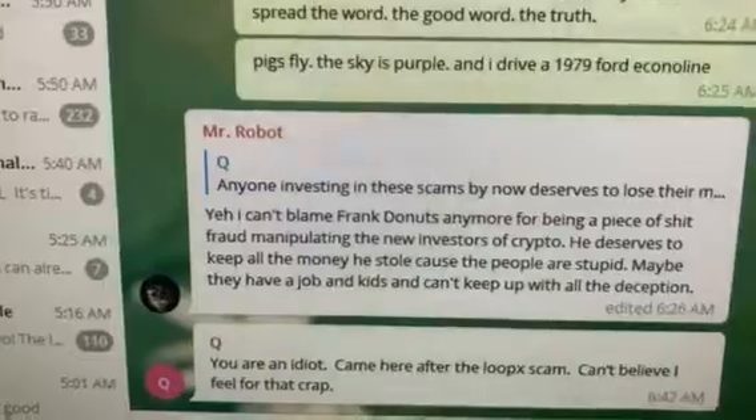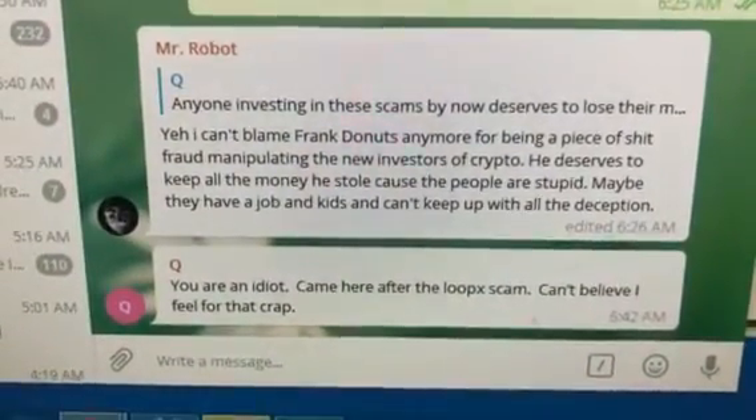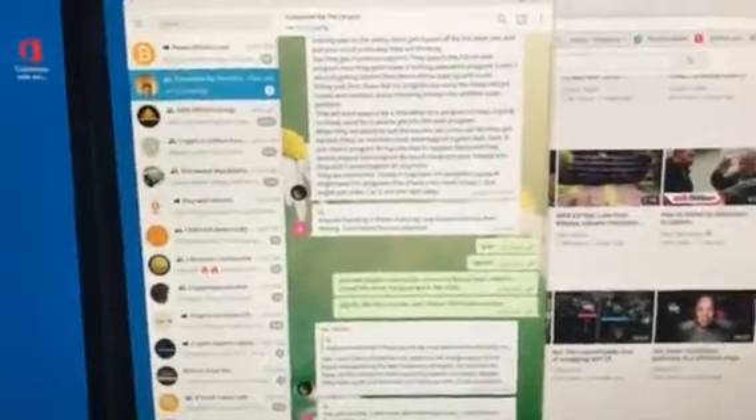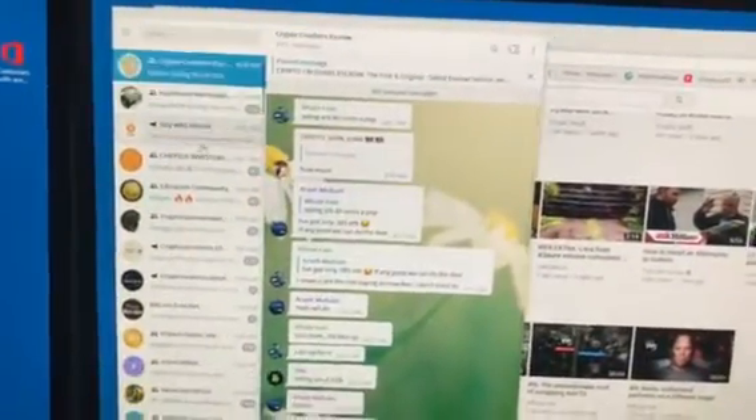Mr. Robot, you are an idiot. Came here after a Lupec scam — I can't believe I fell for that crowd. Anyway, this is the scam by the Oracle Telegram group. Yeah, it's still going. I don't know why, but it's still going. There you go, Crypto Plumber.